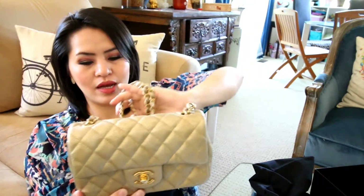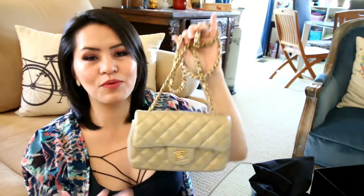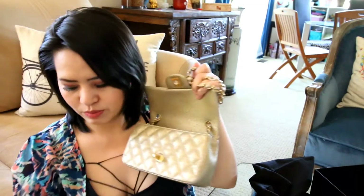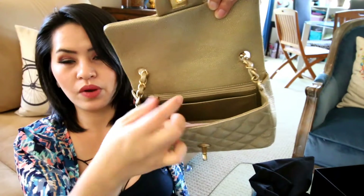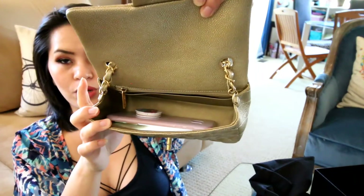I'm kind of addicted to minis now because they're just so cute, and I can see why people like minis. Let's see what fits in here — let me try to put my phone in. When the phone goes in, there's still plenty of room for a little card wallet, lipsticks, keys and stuff like that. You can't fit a whole lot, but if you're just going out it's just enough.